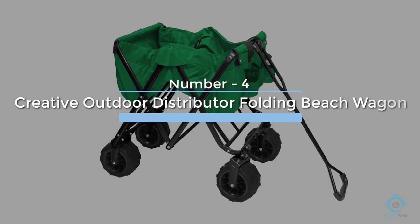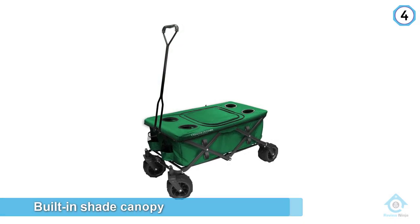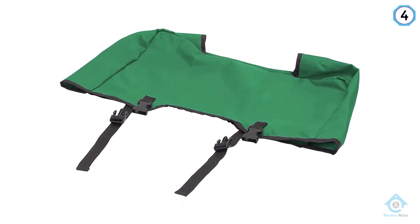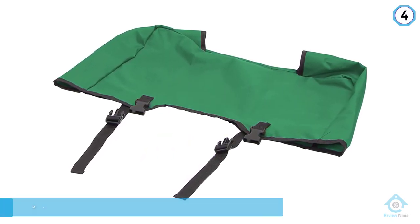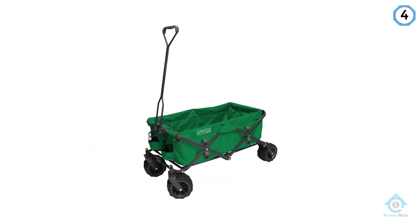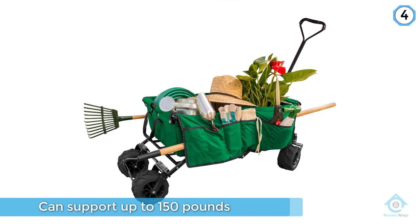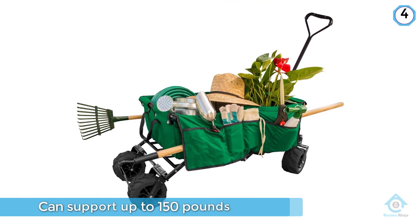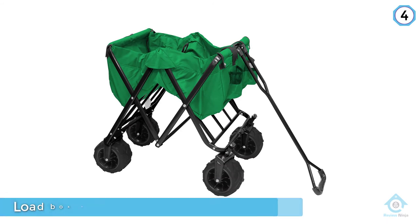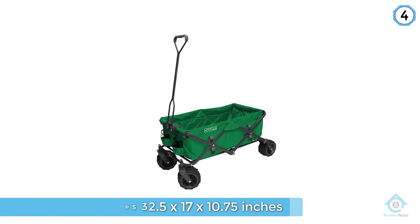Number four: Creative Outdoor Distributor Folding Beach Wagon. The perfect choice for those living in scorching climates, this all-terrain wagon protects its load box with a built-in shade canopy. As well as keeping picnic contents cool, the canopy provides a shady spot for dogs or children needing to escape the sun on lengthy beach trips. The beach cart is made from steel and 600D polyester and can support up to 150 pounds. The interior measures 32.5 by 17 by 10.75 inches, and the all-terrain rubber wheels swivel 360 degrees for increased maneuverability.